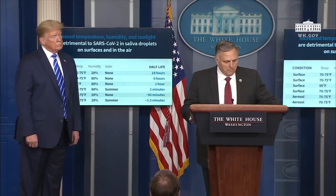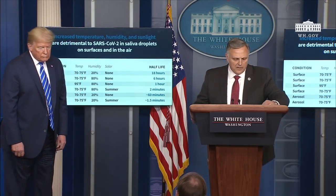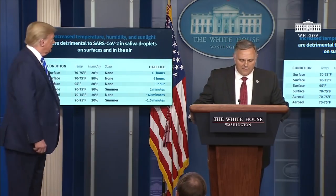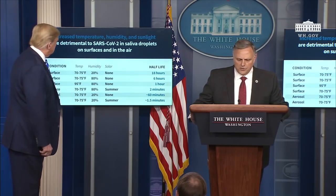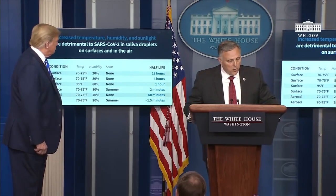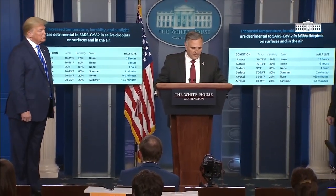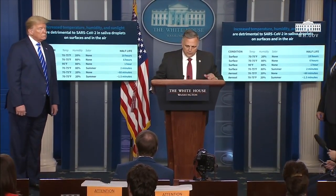Yesterday, I shared the emerging results of our work that we're doing now with the Coronavirus Task Force. And today, I would like to share certain trends that we believe are important. Our most striking observation to date is the powerful effect that solar light appears to have on killing the virus, both on surfaces and in the air. We've seen a similar effect with both temperature and humidity as well, where increasing the temperature and humidity, or both, is generally less favorable to the virus.